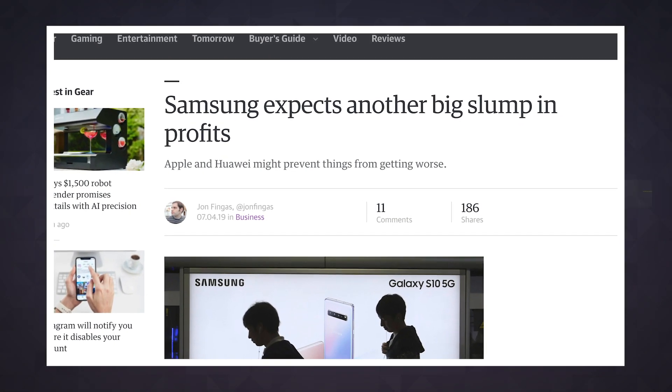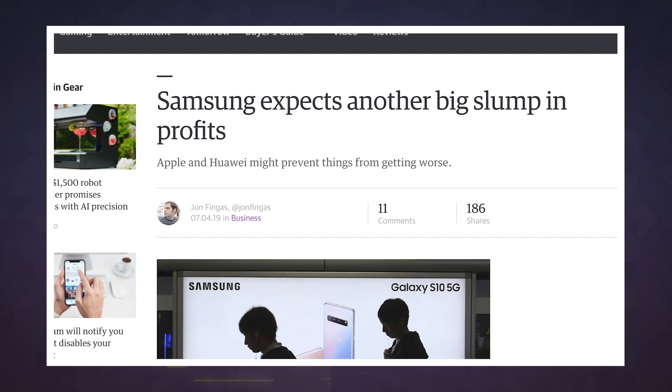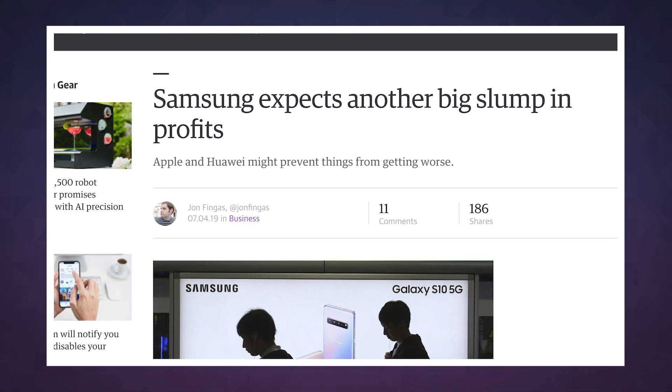Of course, right now, these are just claims. We'll have to wait until these chips show up in real phones to know just how effective they are. Nonetheless, this is an important move not just for future devices, but for Samsung's chip business as a whole. Memory chip sales have been an issue for the company all year, so it's not surprising to see it pushing forward with some flashy new tech.